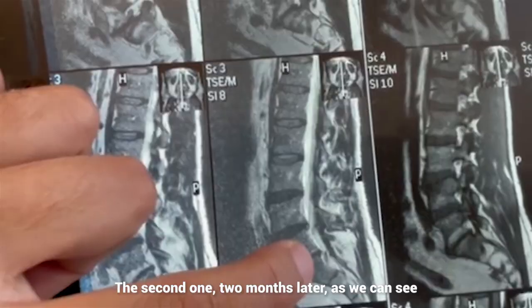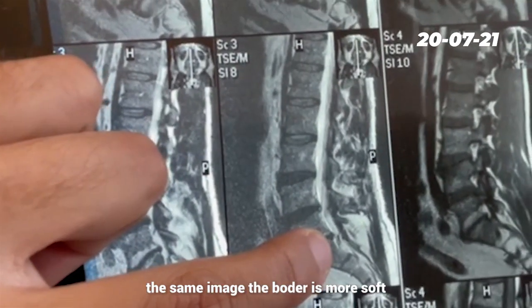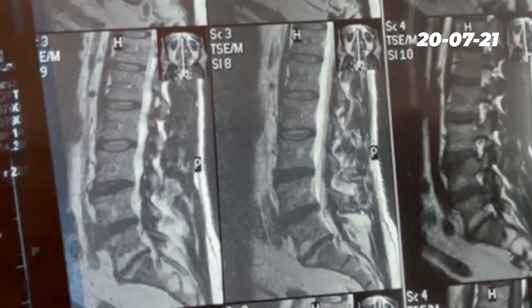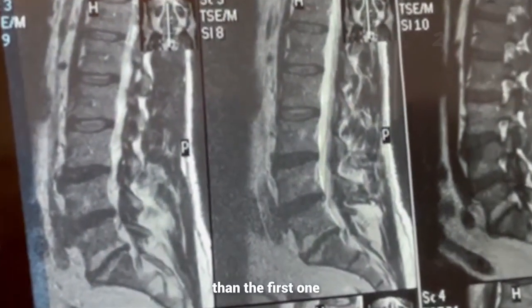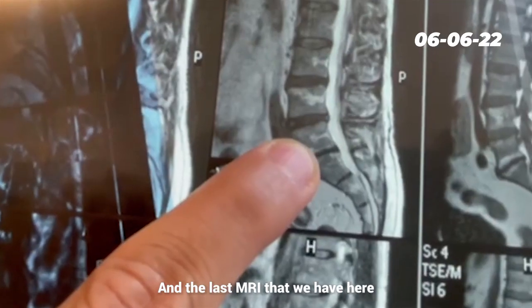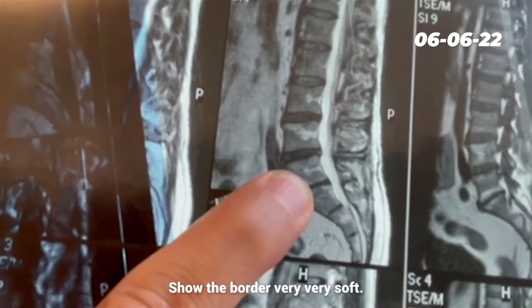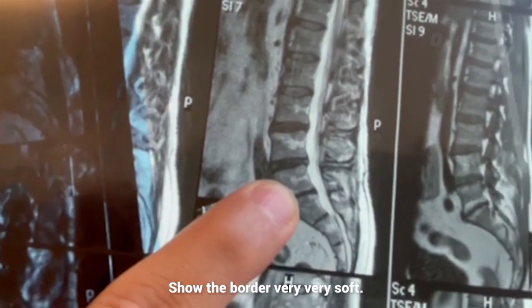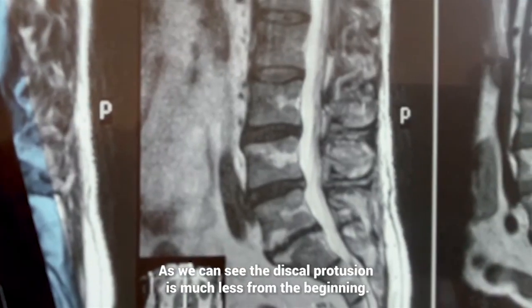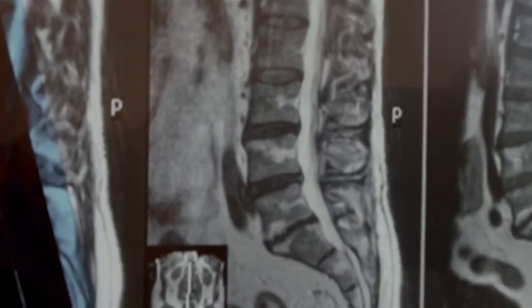The second one, two months later, as we can see the same image, the border is more soft than the first one. And the last MRI that we have, which is two days ago, showed the border very, very soft. As we can see, the protrusion is much less than from the beginning.